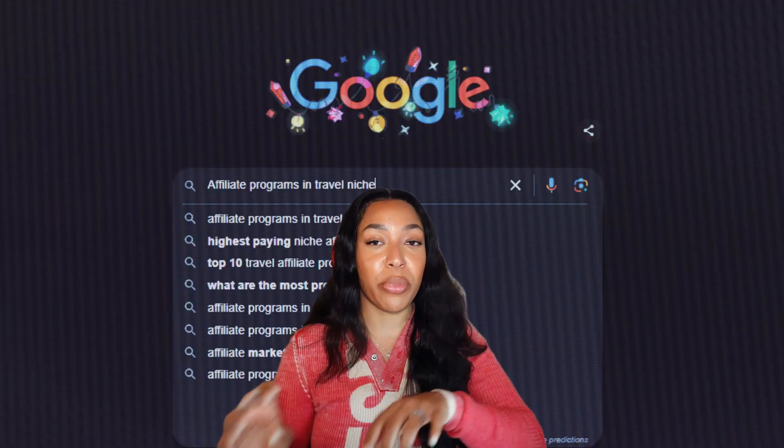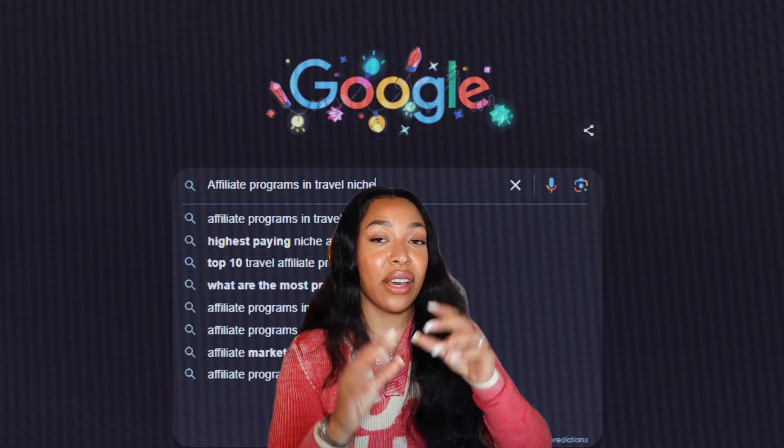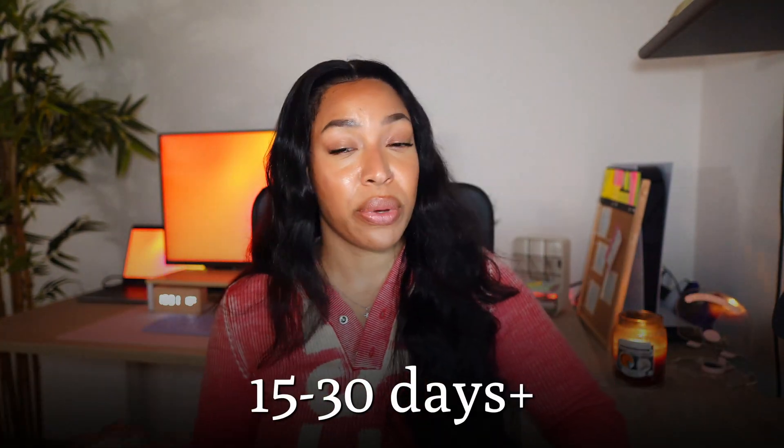Sign up for affiliate programs tailored to your niche by typing into Google 'affiliate program in [your niche].' When looking into affiliate programs, pay attention to cookie duration — 15 to 30 days or more is what you want. In simple terms, this means if someone clicks your link, you can still earn a commission within that time frame. If the cookie duration is only 7 days and someone buys after 30 days, you miss out on that sale.